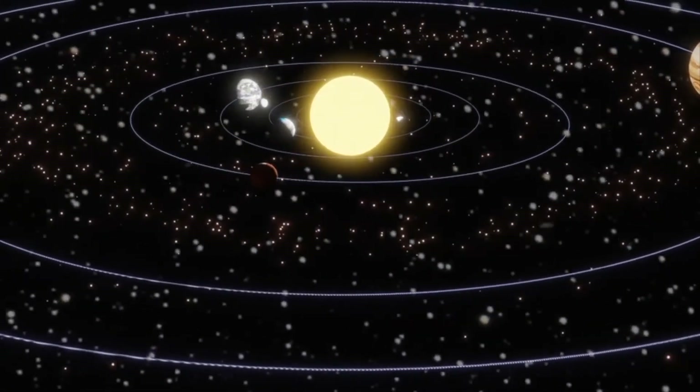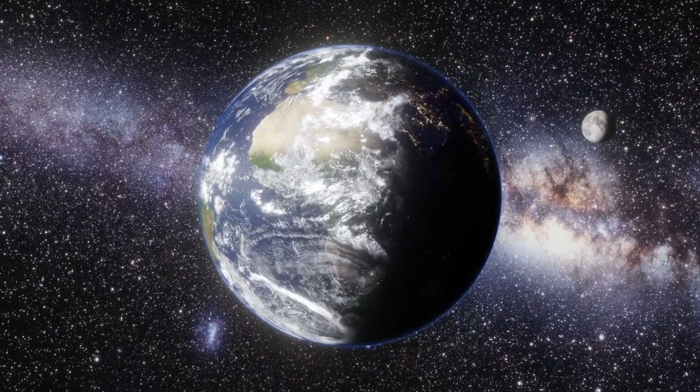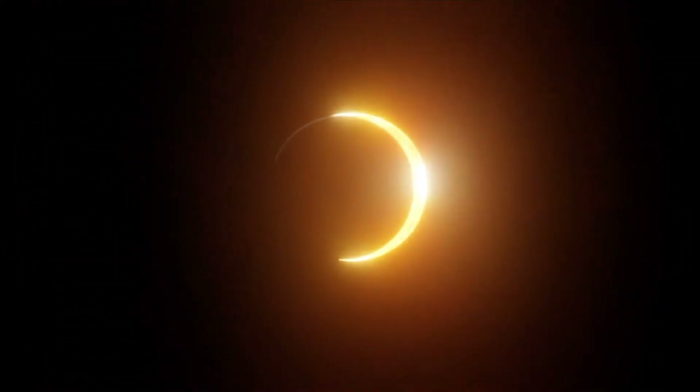The Earth moves around the sun and the moon moves around the Earth. Every once in a while, the three line up. When this happens, one object can block another from view. This is called an eclipse.